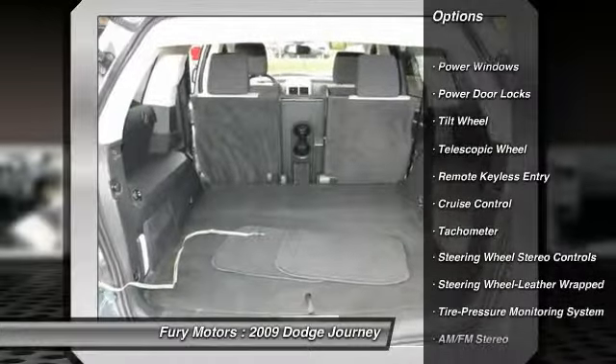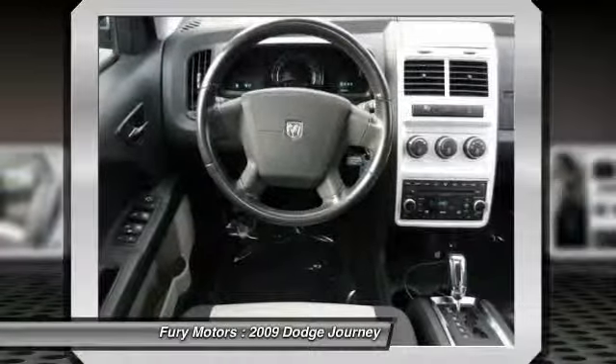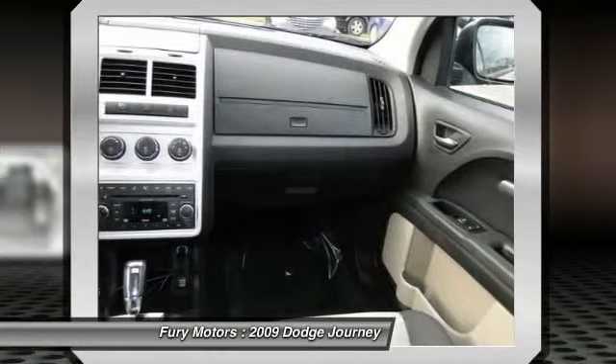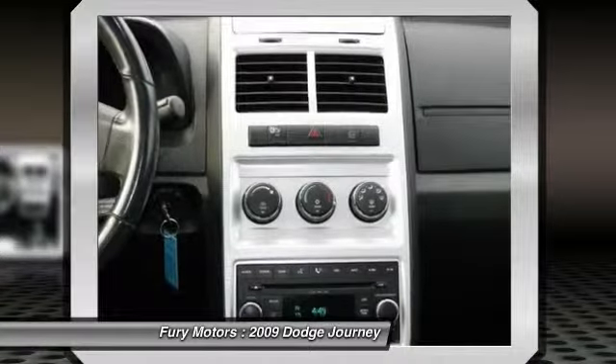Anti-lock braking system, tow hitch, DVD system, CD changer, HomeLink garage door opener, power steering, front air conditioning, aluminum wheels, auto-dimming rear view mirror, cruise control.